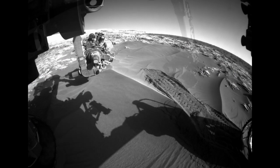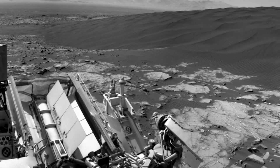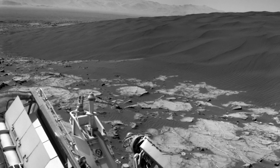This first part of the Bagnell dune campaign will take Curiosity into the new year. After driving for a few months around more of the dune field, we'll make a final stop at a less active dune on our way up Mount Sharp.